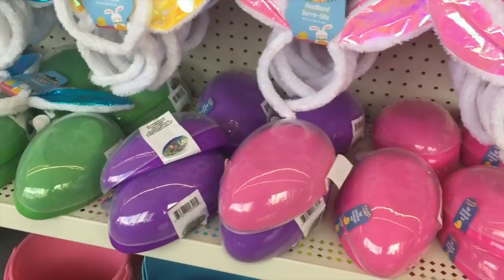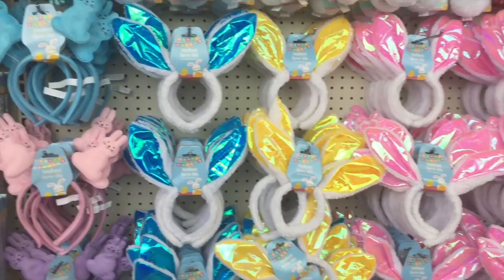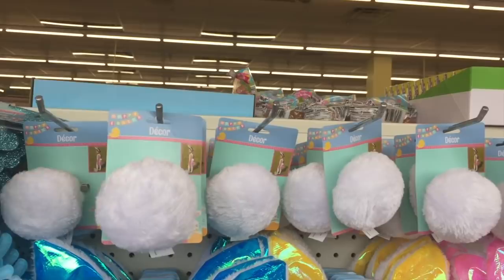Oh look, bunny ears too! What's cuter than bunny ears? Peep ears! What's cuter than peep ears? A little bunny tail! Holy crap, this is so stinking cute — it comes with a clip. Oh, I love love love that.